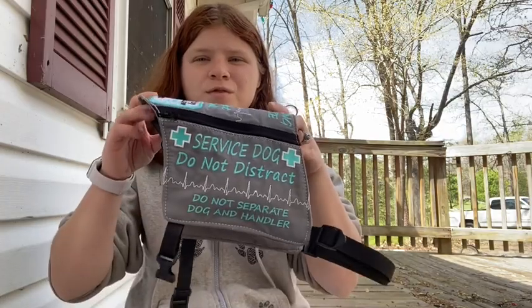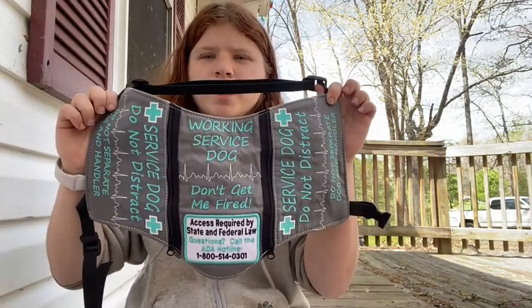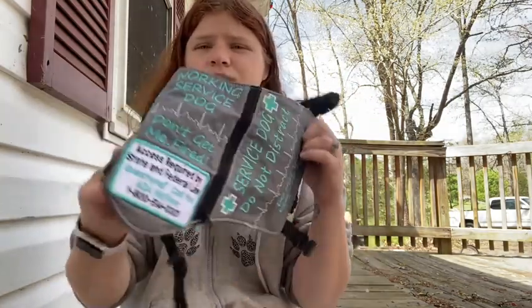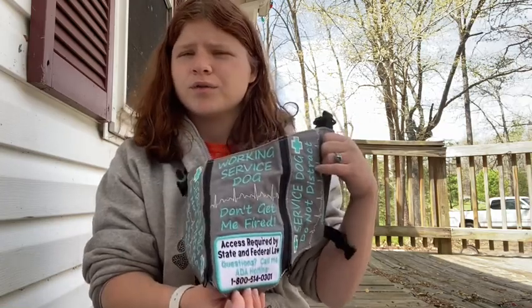The next vest I got is a cape-style vest that I got from the Black Friday sale last year from Patience and Love. It is a gorgeous teal and gray cape-style vest. It's got two pockets, gorgeous font, and an ADA-type patch at the bottom.